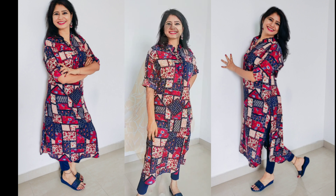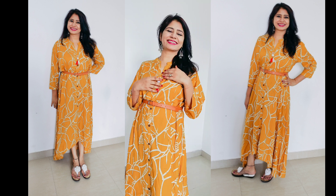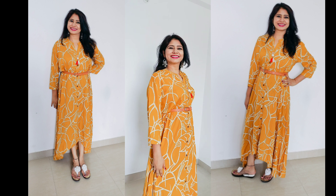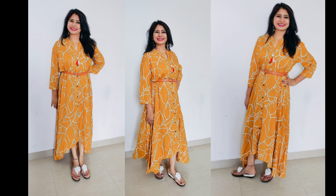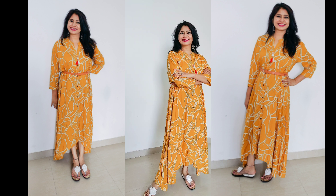This is a beautiful mustard colored maxi dress. Its fabric is viscose rayon. It has a flared hem, mandarin collar, long button placket, three-fourth sleeves, all-over geometric print, and a short split at the center front hem. It's a very beautiful casual wear.